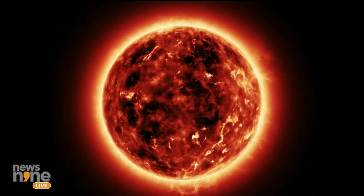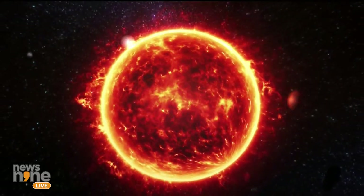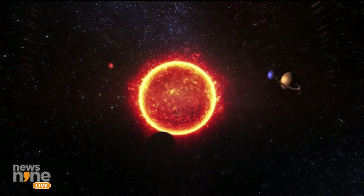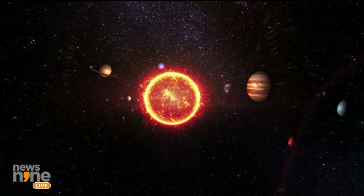It seems like we lost our connection with Group Captain Jha — could be a solar flare! That's why we're putting our Aditya L1 probe up there to study its impact on space weather. Group Captain Jha, it seems you're back with us. Do continue.